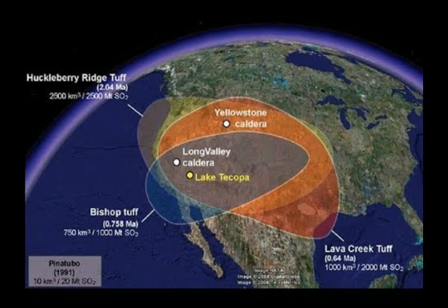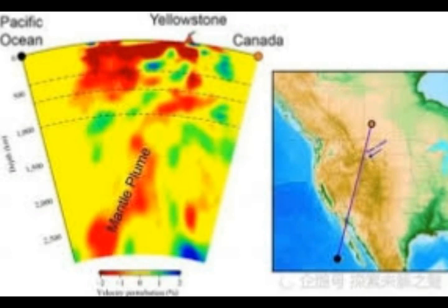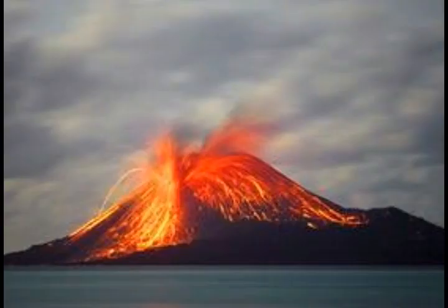We know it had a supereruption 760,000 years ago. This is a mantle plume that stretches also the eastern mantle plume through Salt Lake into Yellowstone, making a right-west turn into the area of Idaho. Idaho we know has nine volcanoes in that area. Let's take a look at the map so we can have a better idea of what's going on.